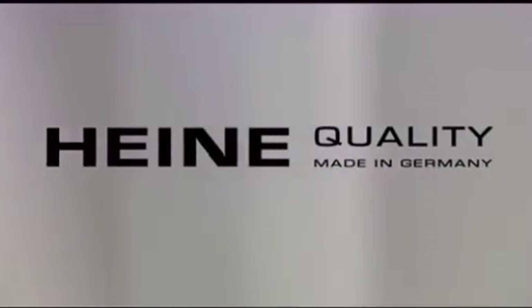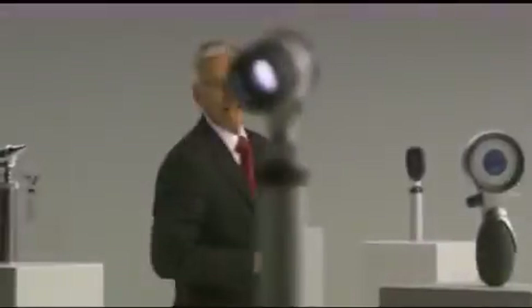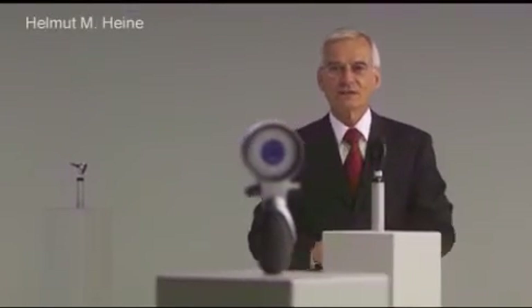Heine Optotechnik. The name for quality made in Germany since 1946. We never wanted to be big. We wanted to be good. For us, quality has always been more important than quantity.